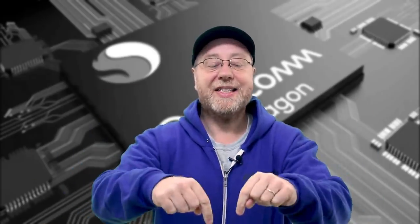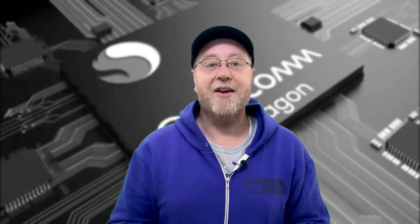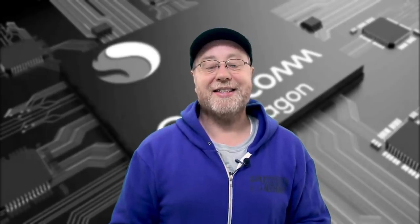Hey there, my name is Gary Simms and this is Gary Explains. If you watched my video last week about the best mid-range processor, you would have seen that Qualcomm came out at the top with the Snapdragon 710 and then below that they have the Snapdragon 670. Well, now that I've done that and published it, guess what Qualcomm did? They announced a new processor in the 600 range, the Snapdragon 675.